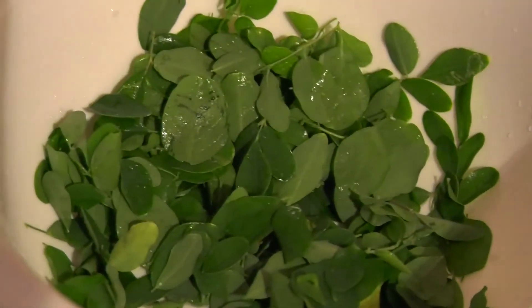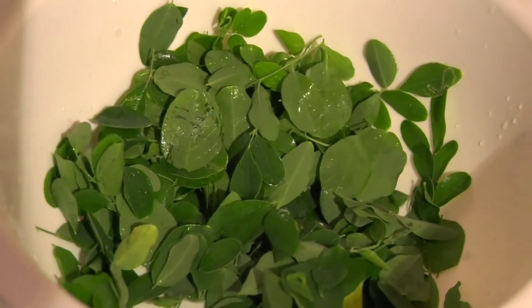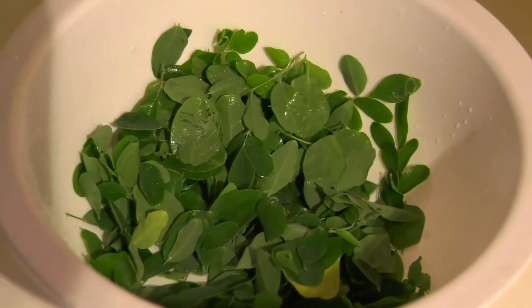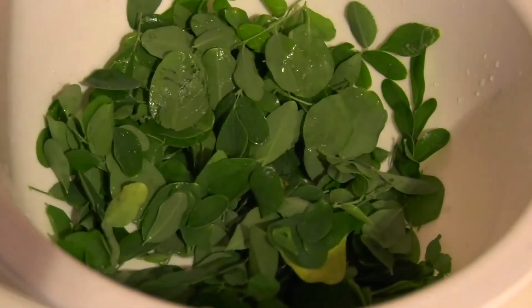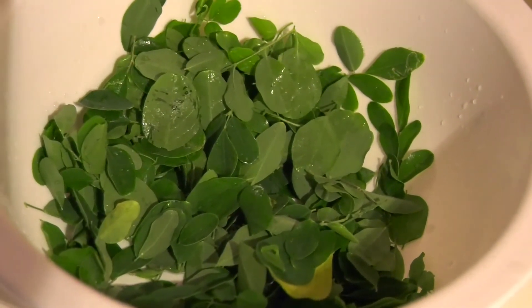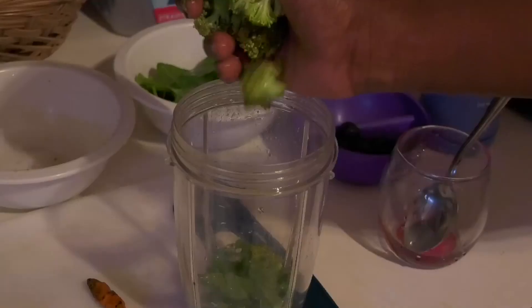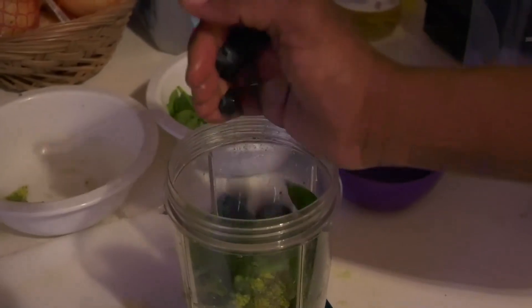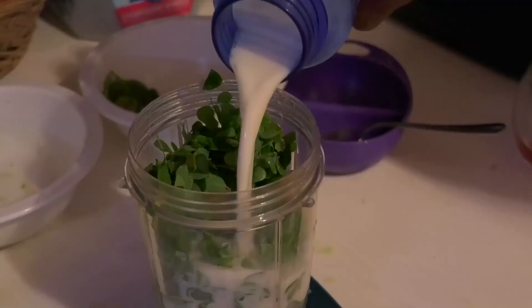And finally, the super ingredient: the moringa leaf. The moringa leaf has seven times more vitamin C than oranges and 15 times more potassium than bananas. It also has the daily dietary requirement of zinc. Loaded with calcium, proteins, iron and amino acids, which helps your body to heal and build muscle. It is also packed with antioxidants, substances that can protect cells from damage and will boost your immune system.